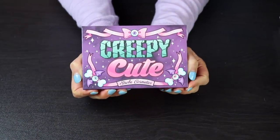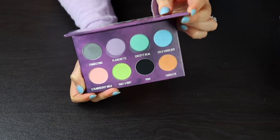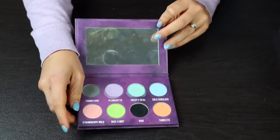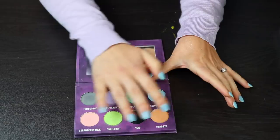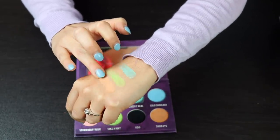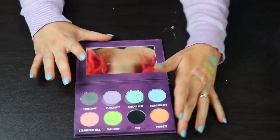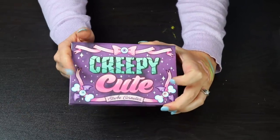This right here is my Creepy Cute palette by Strobe Cosmetics. I love this palette with my whole heart — I think this is beautiful. It's the best pastels I've ever tried in my life and this is not going anywhere. Let me show you some swatches — do you see how pigmented these are? They perform so well on the eyes too, so I am 100% going to keep this.